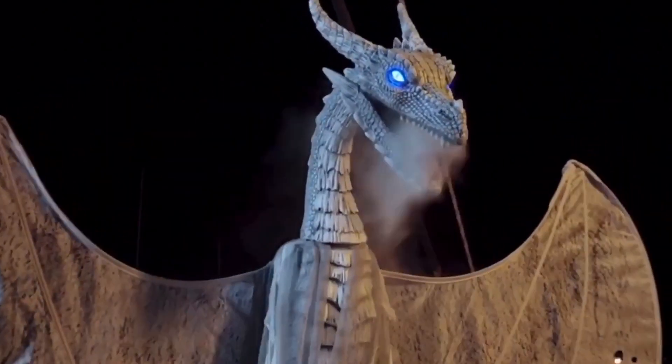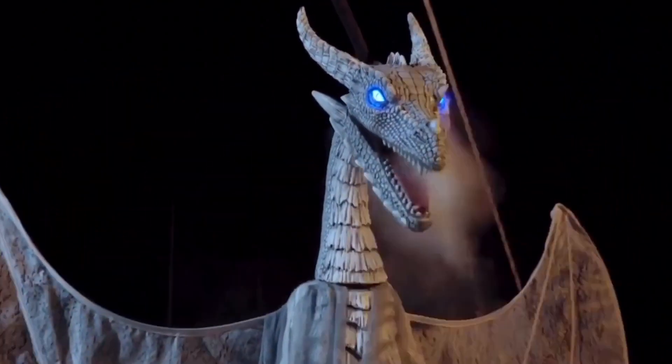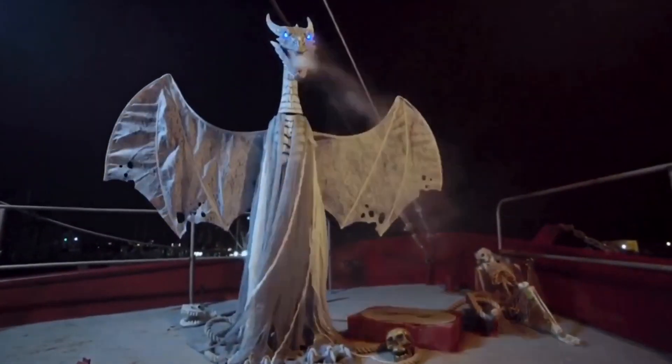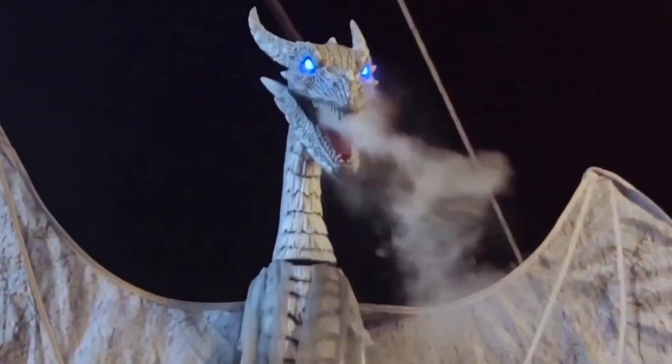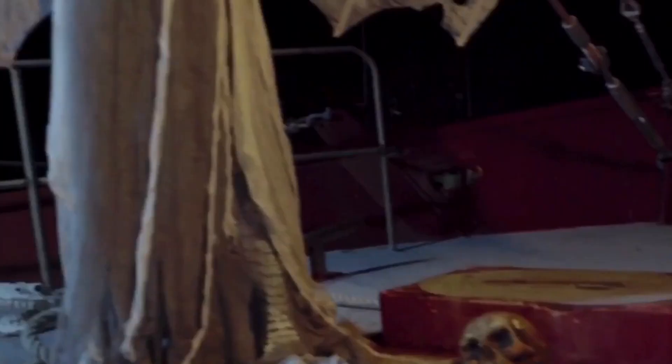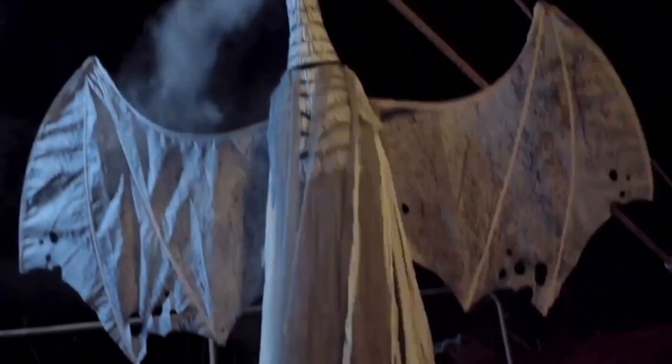Last year we saw the Winter Dragon, which was a really big dragon that sold for $500. Now we're getting the Arctic Dragon — slightly shorter but still pretty large at 6.4 feet. The Winter Dragon was 7 feet. They both have that kind of winterish name to them, which I'm assuming is also reminiscent of Game of Thrones.